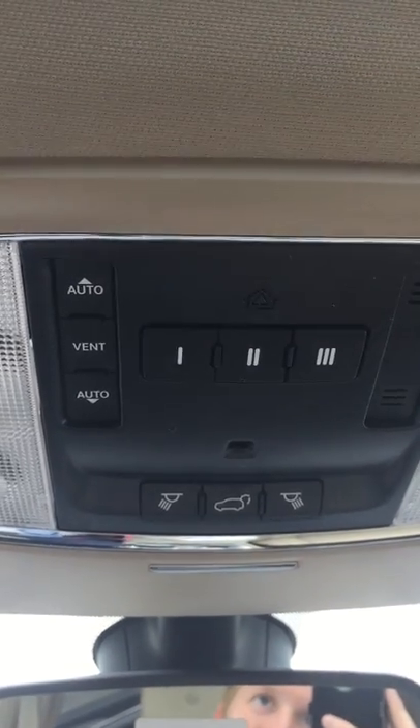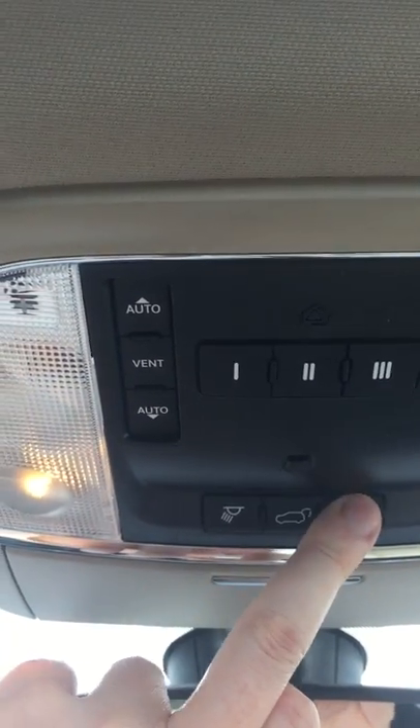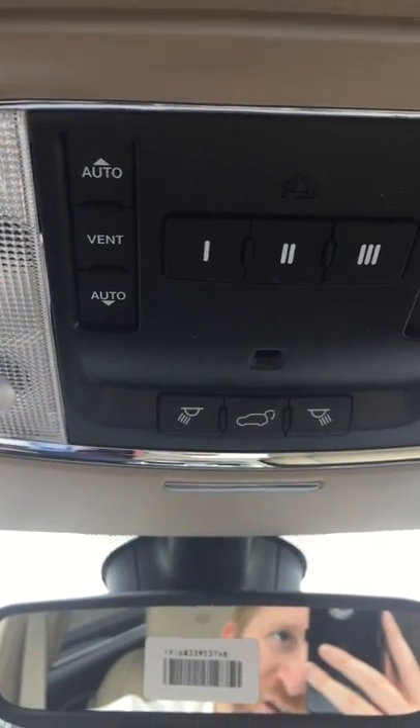You've got your universal garage door opener, your map lights, and your control for the rear power gate.